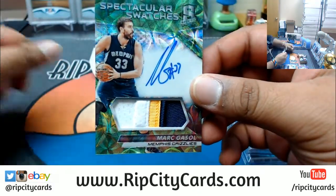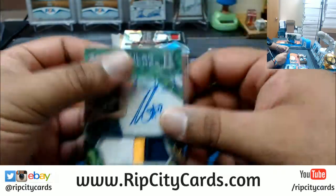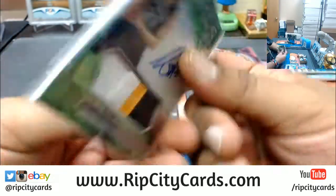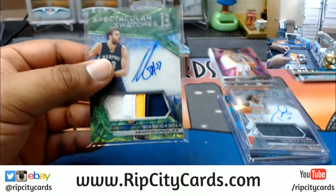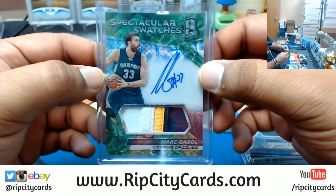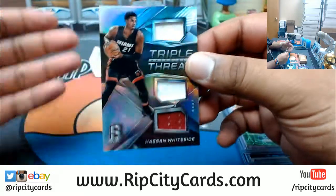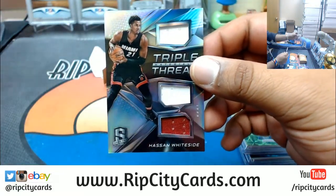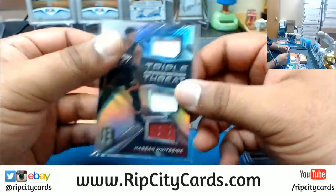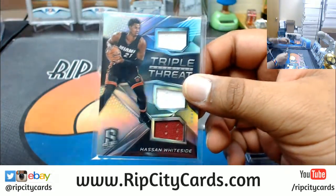For the Grizzlies — that's pretty sweet, on-card auto with the three-color Grizzlies patch. I would still go with the Carson Wentz. Edgar, you need to specify the product — that's also a factor. What year is it? What's the product, what's the condition, what's the grading? There are a lot of factors.